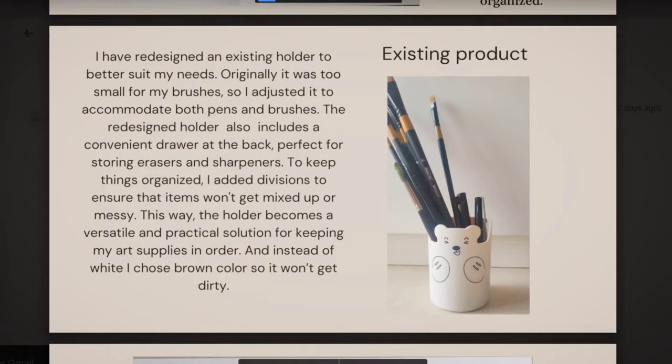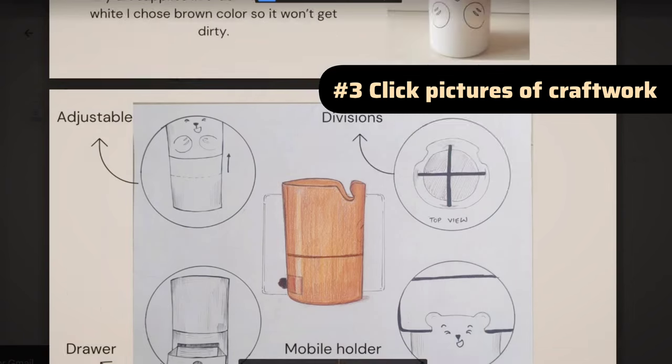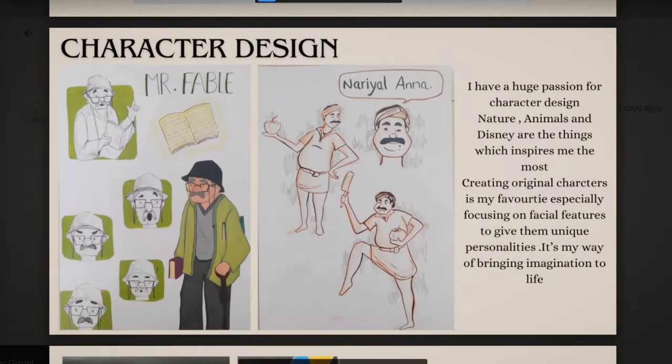Coming to the third page — it's about redesigning an already existing product. I love the idea; it's very fresh, and I love how you sketched different scenarios of how the transformed product would be used. If you've physically transformed the product in 3D, you can also click pictures of the before and after versions — this makes your presentation much more interesting. And even if your experiment failed, you can save that picture. In an interview, if somebody asks whether you actually transformed the product, you can share the picture of your failed experiment.